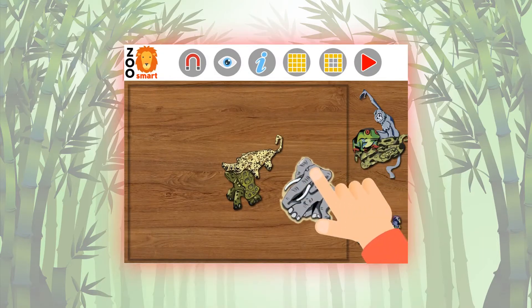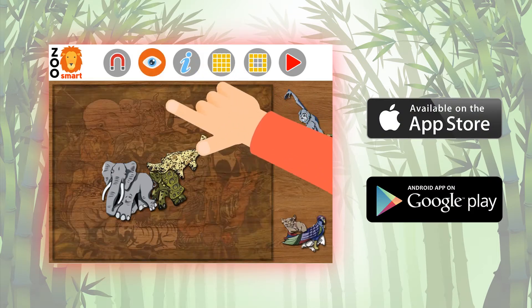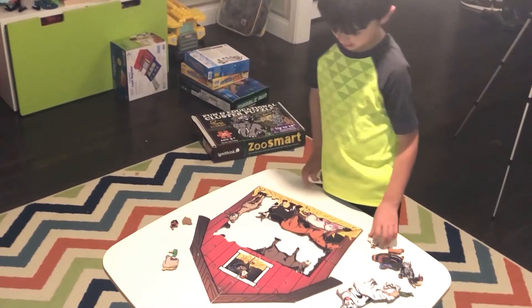To top it all off, you will receive exclusive access to the Zoo Smart puzzle app for both iOS and Android devices, so you can have all that educational fun on the go. The puzzle is designed for kids of all ages.